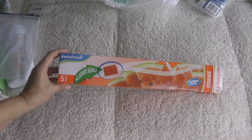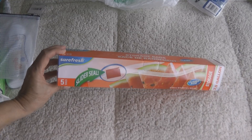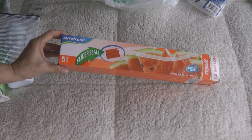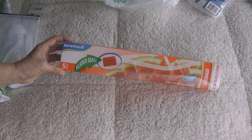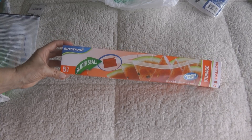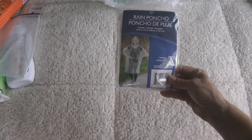I found these jumbo 2.5-gallon Ziploc bags. These would be great for bringing home wet laundry, seashells, or things you've collected along the way. Stick a few of these in your suitcase — they don't weigh anything and they might come in extra handy for anything wet or dirty that you're going to be bringing home.